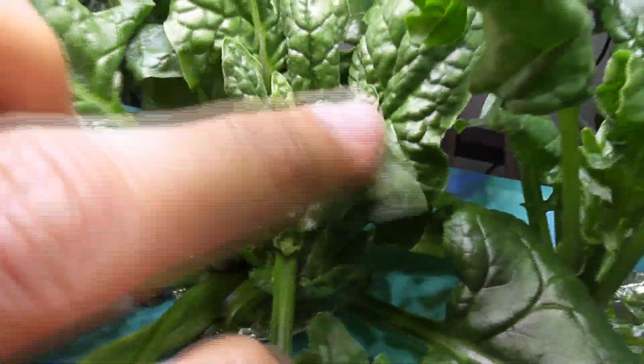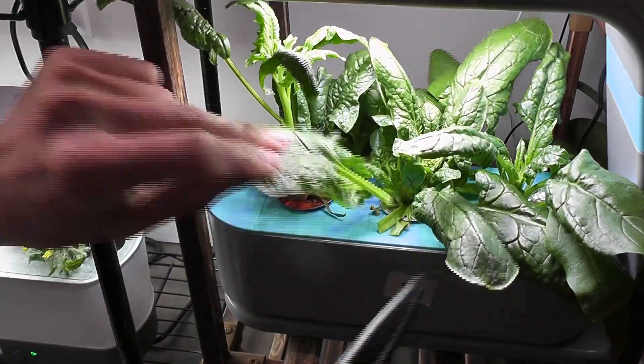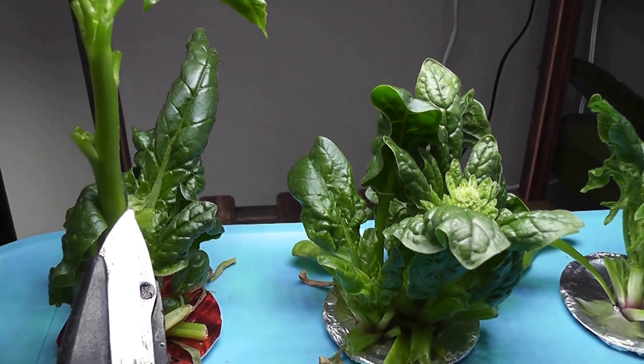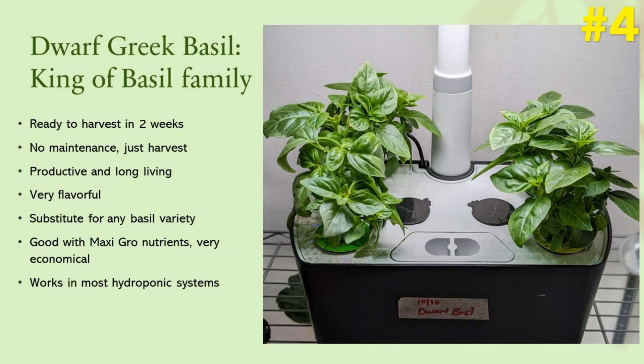Like lettuce, spinach also prefers low temperatures. As soon as the seedlings are well established, keep the garden at low temperatures like 60 or 65°F and keep the lights at least four inches above the plants. Spinach is generally a short crop, so just start over if you see the spinach starting to bolt.